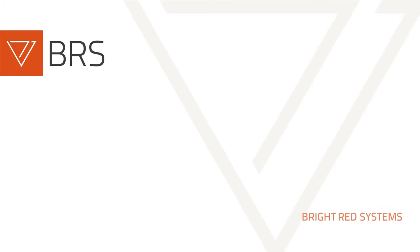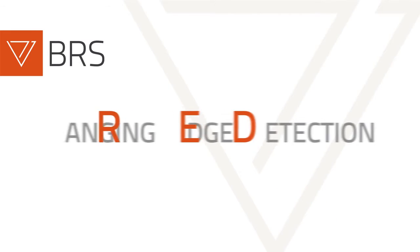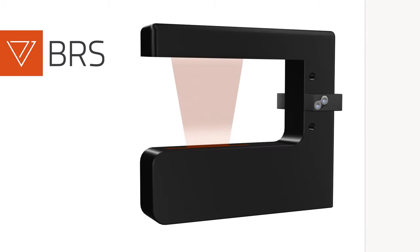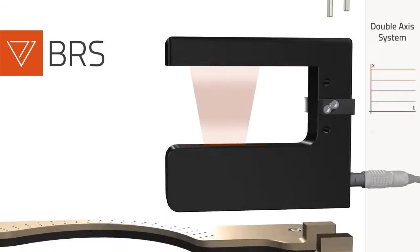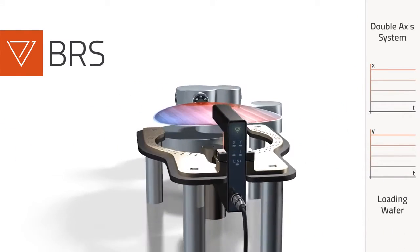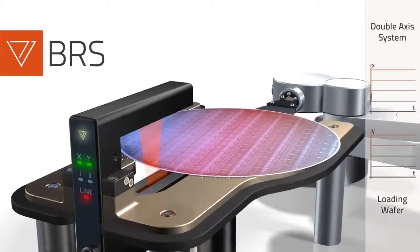BRS — Bright Red Systems enters a new dimension of laser scanning by ranging edge detection. Ranging edge detectors have been developed for the alignment of warped wafers by creating three-dimensional wafer models.